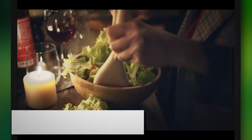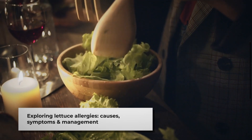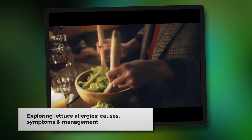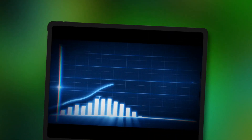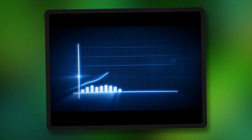Today, we're diving into the world of lettuce allergies, exploring their causes, symptoms, diagnosis, and how to navigate life with this uncommon condition. Lettuce allergies are indeed rare, with only a handful of cases reported over the past three decades.